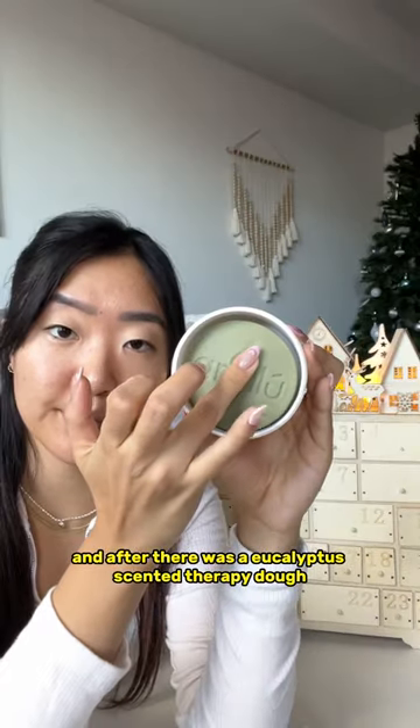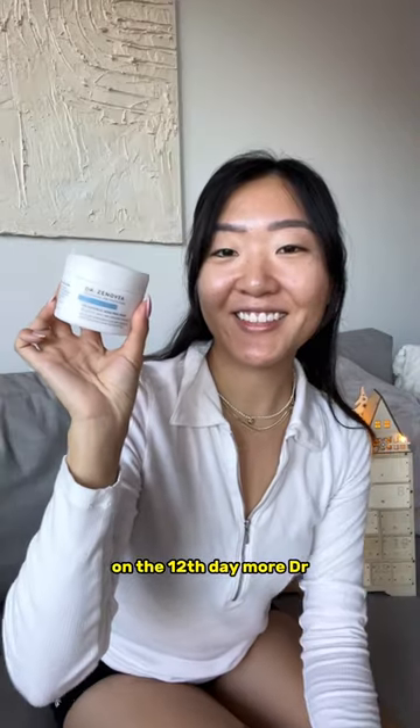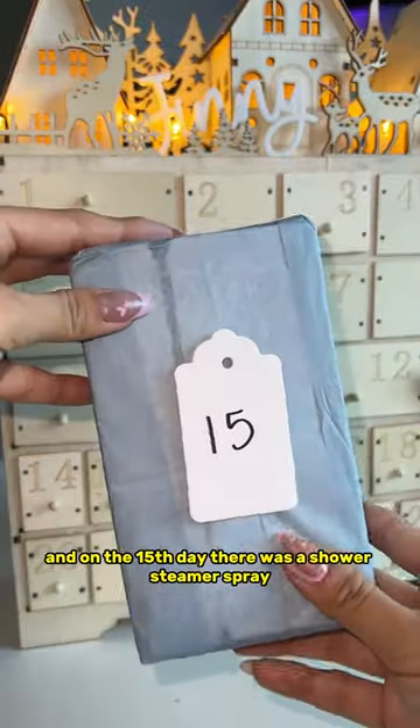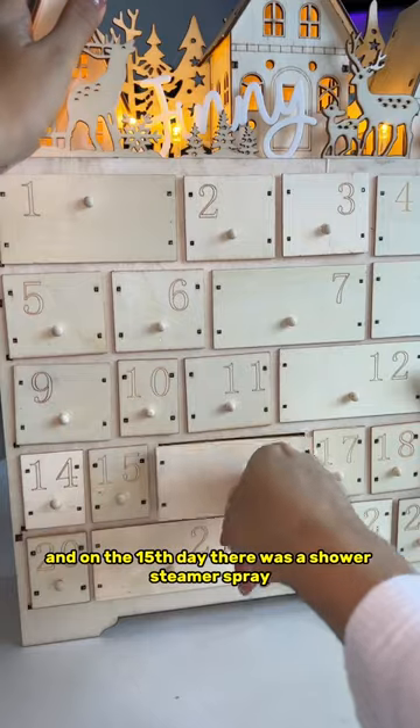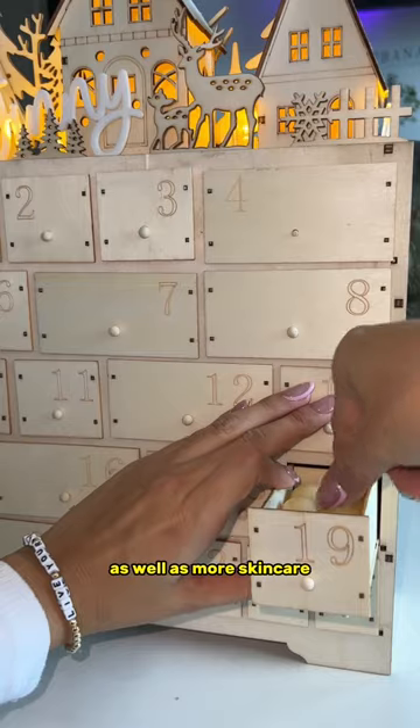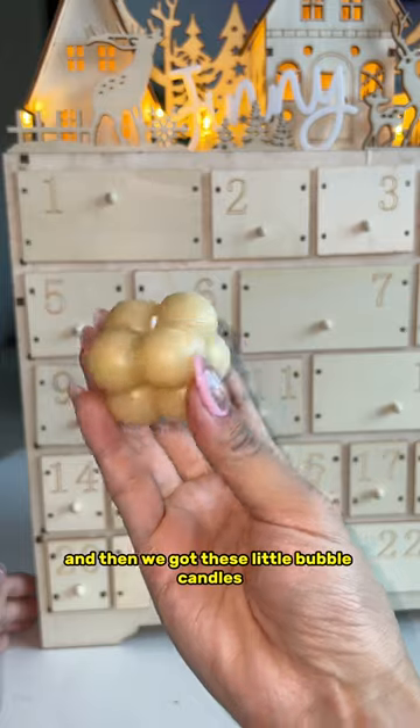On the ninth there's a little mini disco ball and some skincare. After that there was a eucalyptus scented therapy dough, on the 12th day more Dr. Z skincare, on the 13th there was a bath bomb, some more skincare, and on the 15th day there was a shower steamer spray.